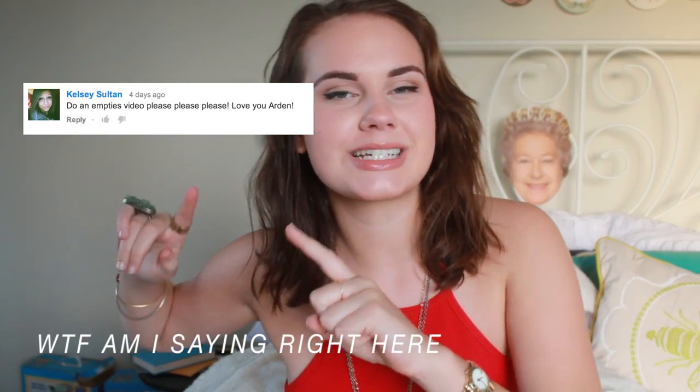This is a favorite and an empty — boom, nailed it. All right guys, that is it for my empties video. I hope you guys enjoyed. Thank you to the person who commented letting me know whether you wanted to see an empties video. Don't forget to leave a comment below letting me know what you want to see next, and your comment might get featured on my next video. Don't forget to subscribe and like this video if you liked it, and I will see you guys for the next video. Bye!